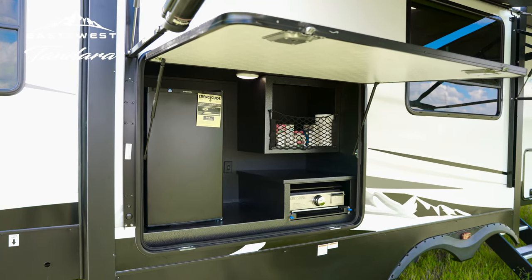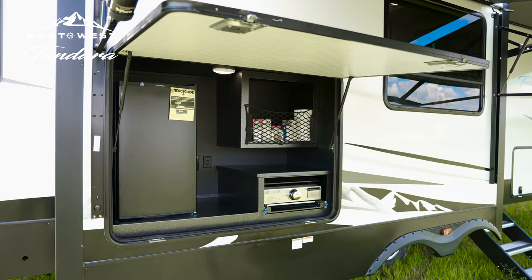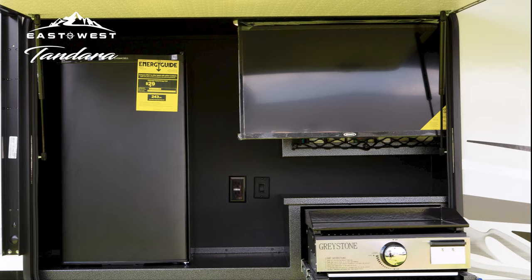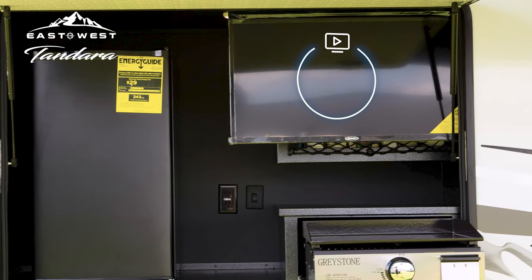The Tandara outdoor kitchen is built to withstand the elements with powder-coated metal countertops and cabinets, and includes a large refrigerator, combination griddle and grill, motion sensor lighting, and a 32-inch LED TV mounted on an electric lift.